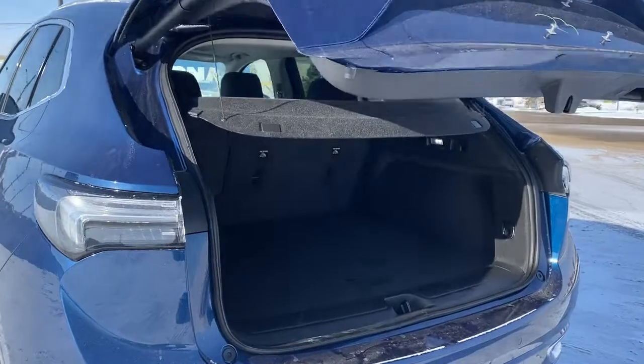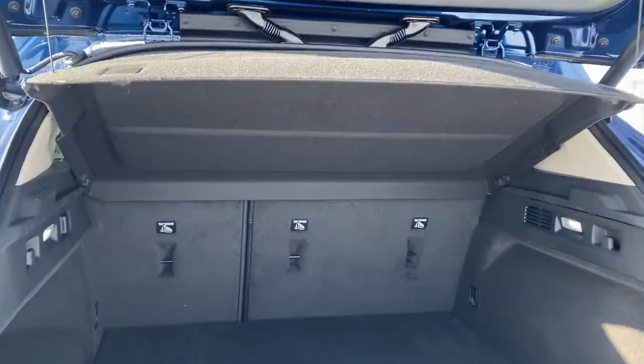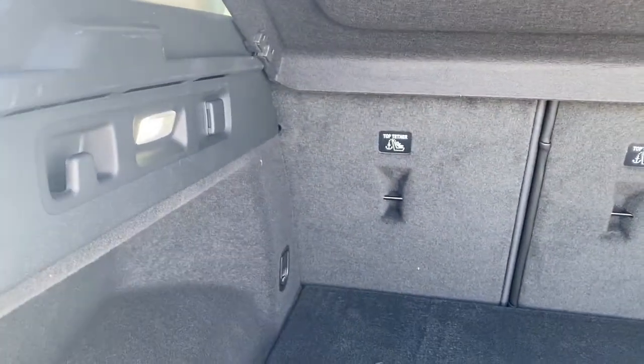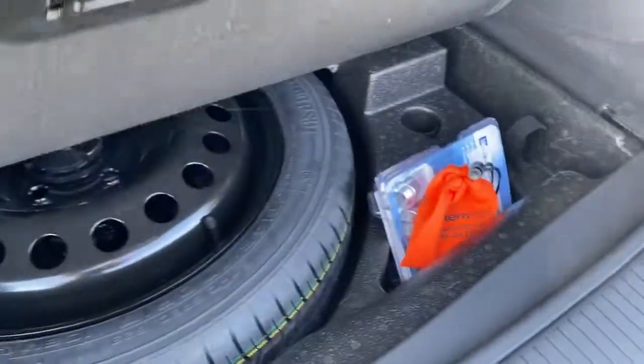In the trunk of the Envision, plenty of cargo storage space, a cargo shade, LED lights, a power plug-in to the left, and a spare tire storage compartment down below.